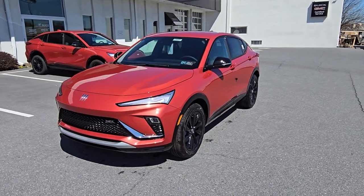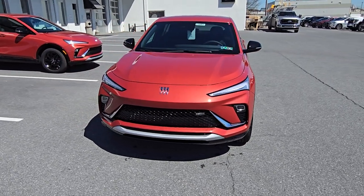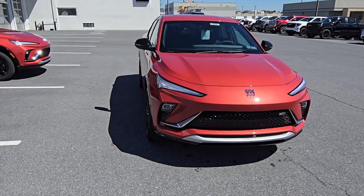Good afternoon, my name is Dakota from Jones Buick GMC. Just a couple quick minutes here to shoot your video of the Envista that you and Jeff were talking about earlier.